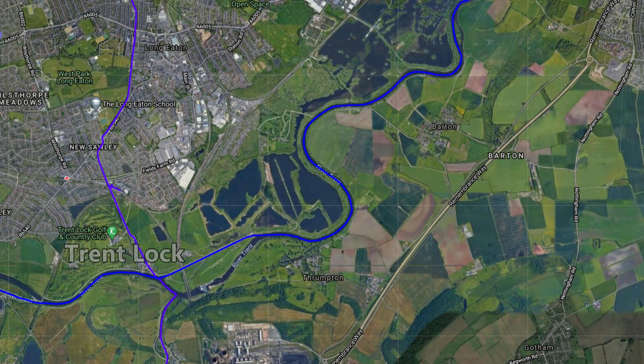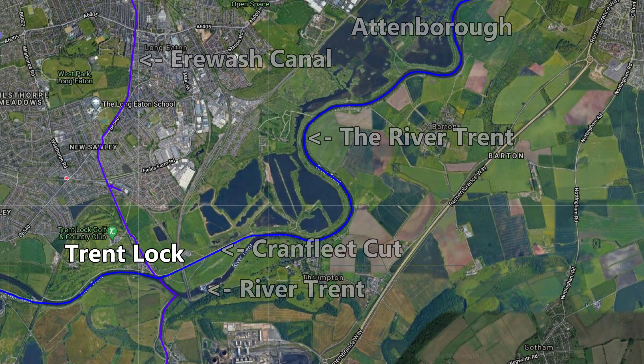It's a short walk of about three and a half to four miles today, starting down here at the point where the River Trent, Erewash Canal and Cranfleet Cut all meet — and so does the River Soar, but it doesn't quite reach this starting location. We're going to head east along towards Attenborough, journeying along the River Trent as soon as we leave the Cranfleet Cut.